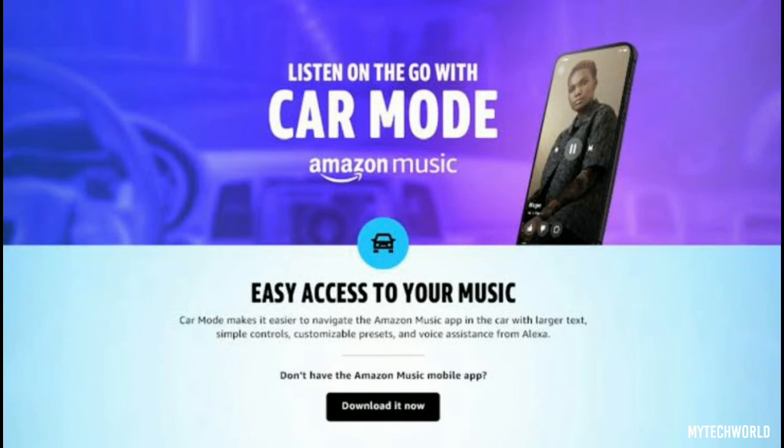Amazon Music has been around since 2007, serving as the music streaming platform under Amazon's umbrella of online properties and entertainment options. Over the years, the platform has taken strides to differentiate itself from other popular music streaming services, such as its introduction of lossless quality music through Amazon Music HD. Now, it is turning its sights to the modern vehicle and attempting to give its users a simpler way to interact with the app while behind the wheel.